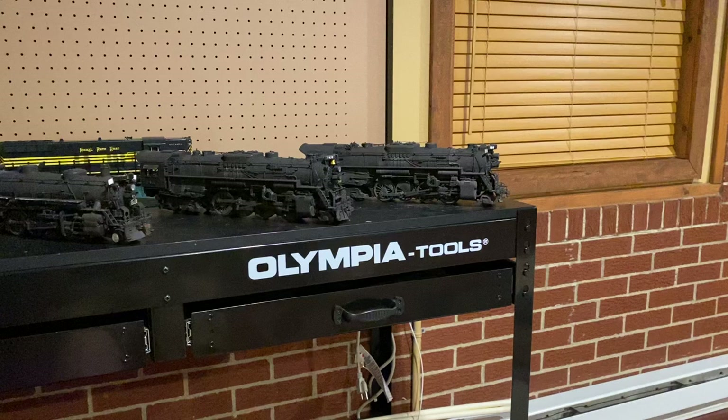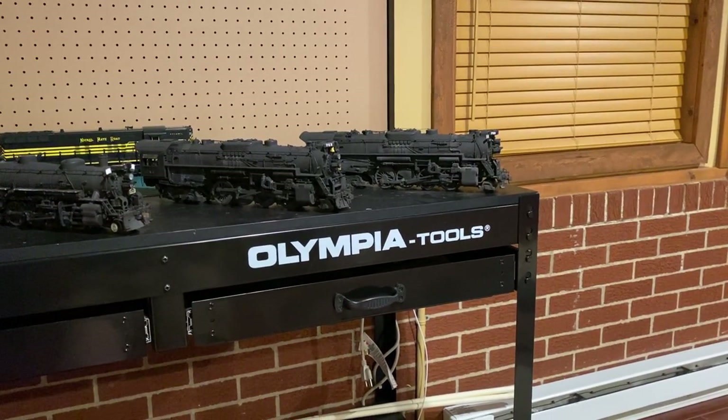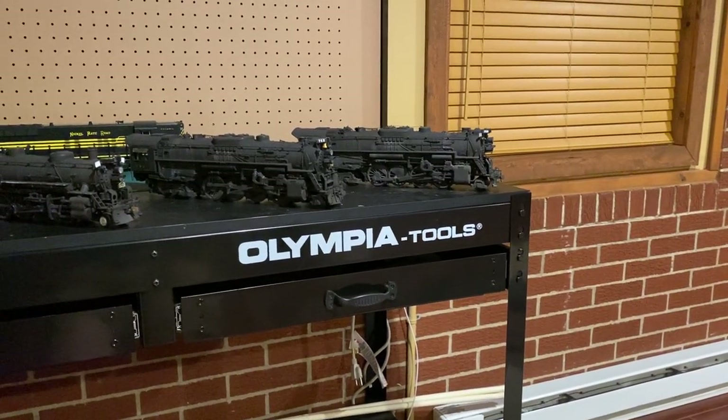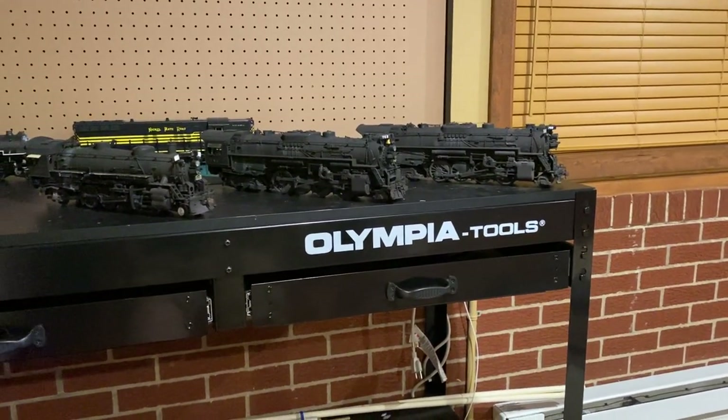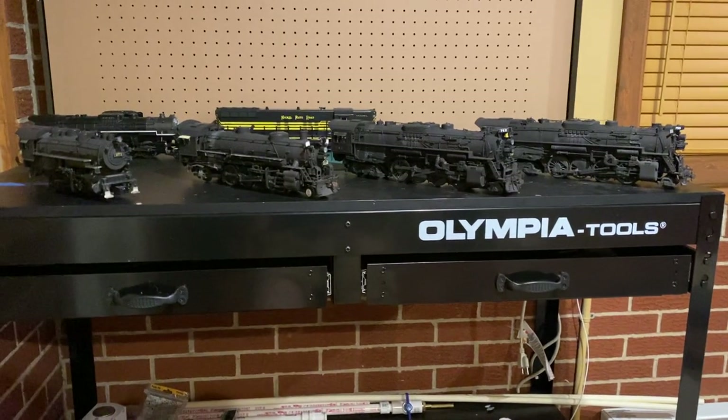Number one has been the locomotives themselves. In the last six months or so, I got a few Berkshires and did a lot of work on them — working on them, doing research on them, and just looking at them.